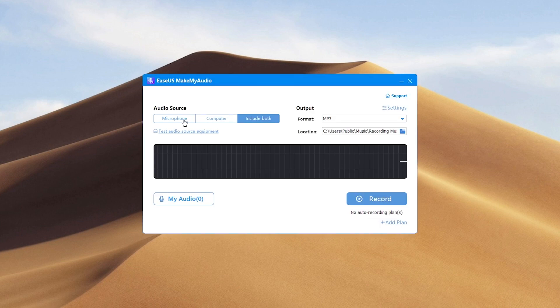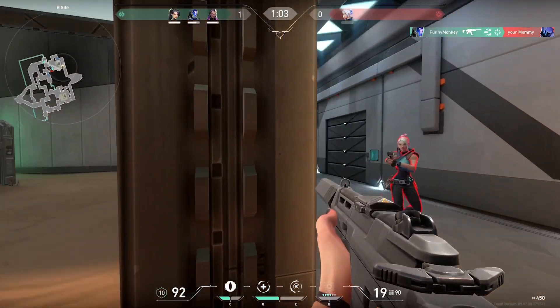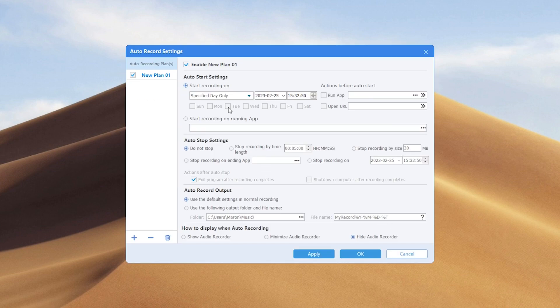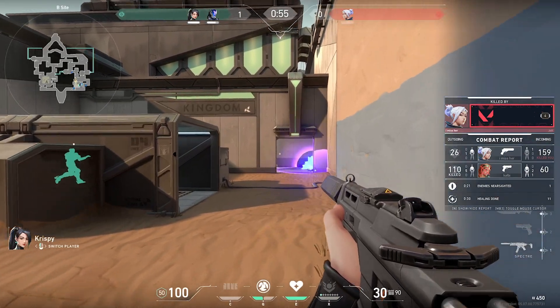MakeMyAudio's audio recorder is a standout feature, as it allows users to capture internal sounds on their computer, sounds from apps and websites. The software also offers customizable audio recording plans, which is perfect for users who need to capture specific sounds at specific times.